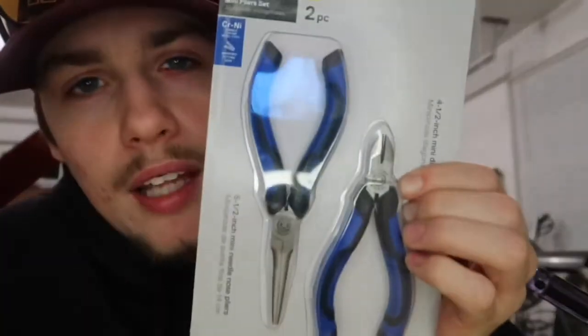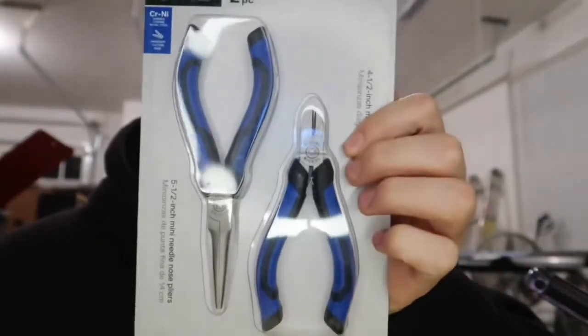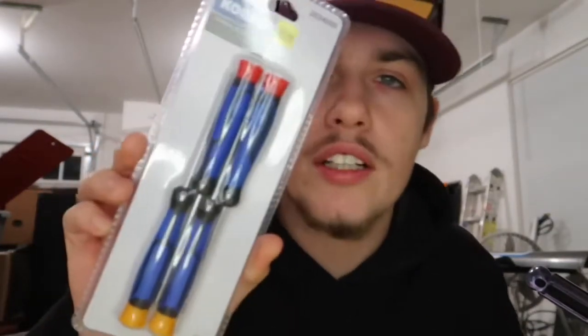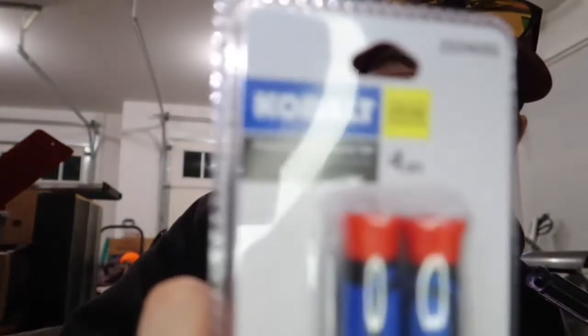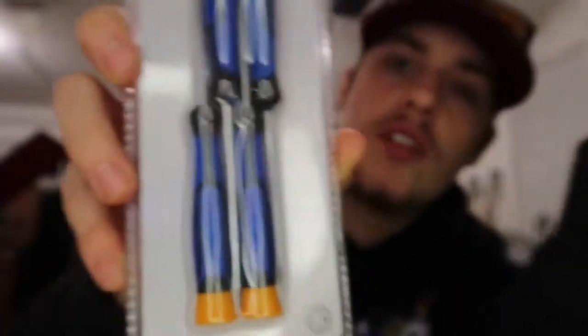Next I have some Cobalt pliers. I think these were only two bucks — you get a needle nose, a small one, and some little cutter pliers. Two bucks, I'll make a review on all this. This is just showing what I found and the prices you can find at Lowe's. These are precision pliers — you can use them for eyeglasses, sunglasses, cameras, phones, and all that.